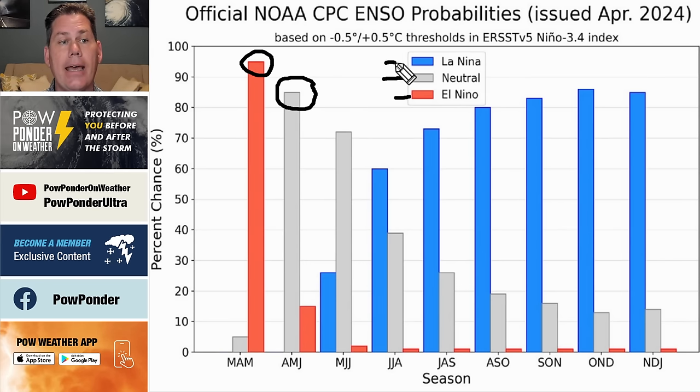And then as we head into summer, that in the blue is your La Niña — all systems go that we are, in fact, heading back into a La Niña. You can see as we get deeper into the summer, that only gets more pronounced and a little bit greater in intensity, especially as we head into the fall months.